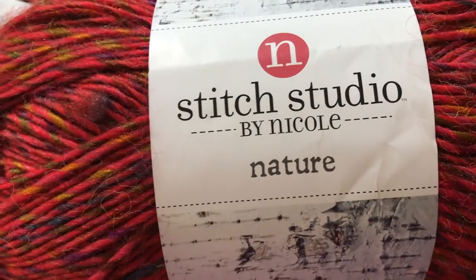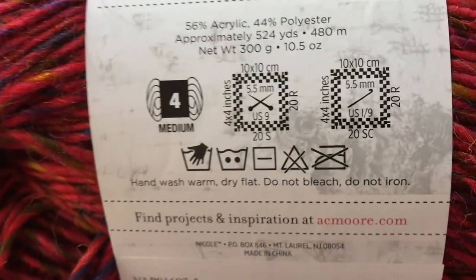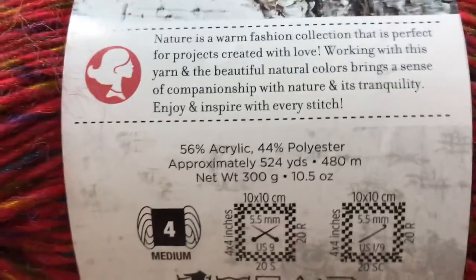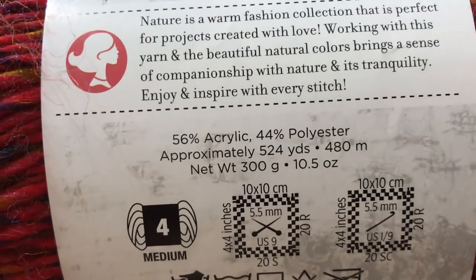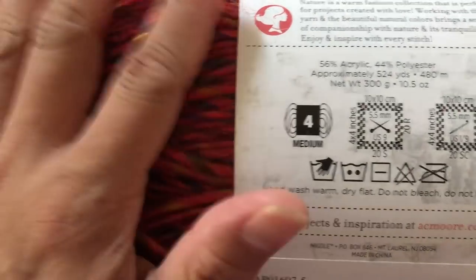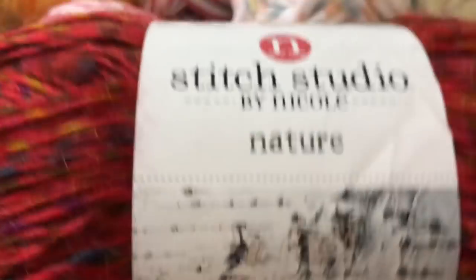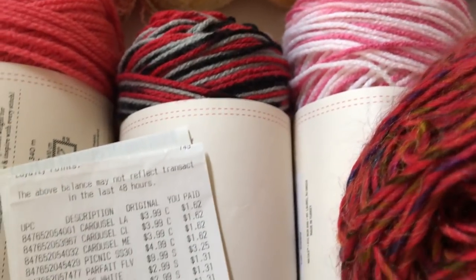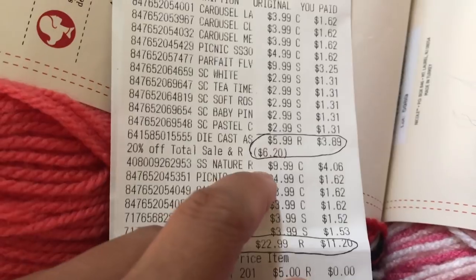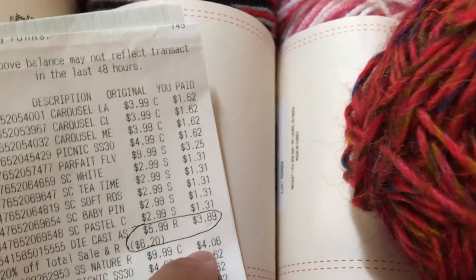And lastly is this Stitch Studio by Nicole Nature. You can see there's a lot of halo on the yarn. The information: it is a medium weight yarn, number 4, 56% acrylic, 44% polyester, 10.5 ounce, and per skein you get 524 yards. It is not the softest yarn, but we'll see what I'm going to do with this. The colorway is Radiant Sun. The original price was $9.99, it was on sale for $5 per skein, and after the 20% off coupon I paid $4.06 for this yarn.